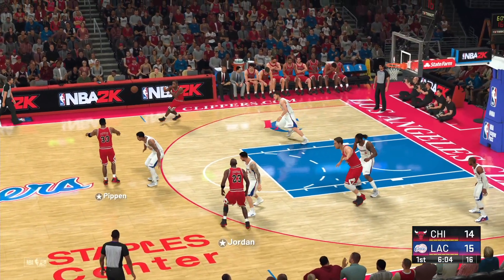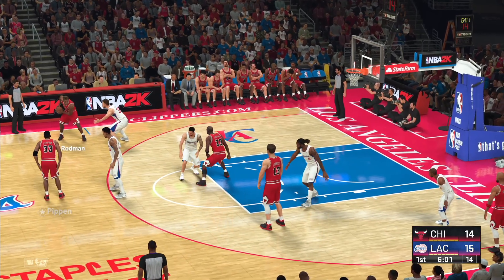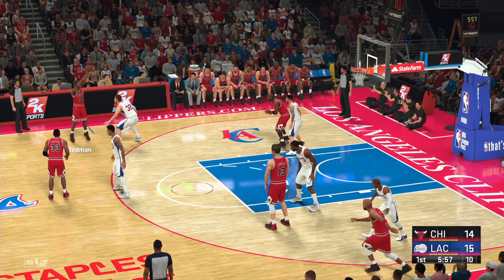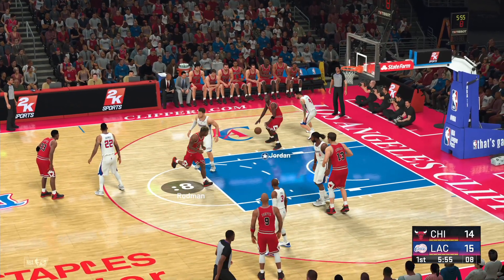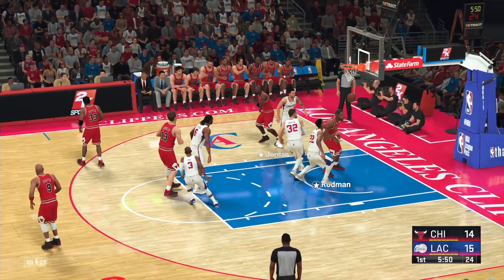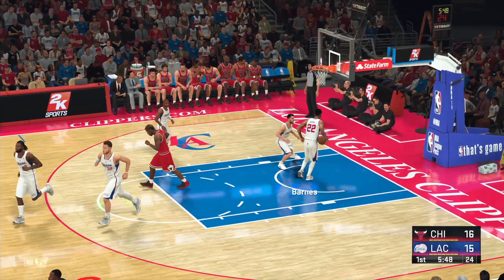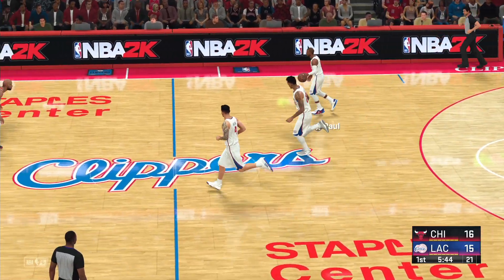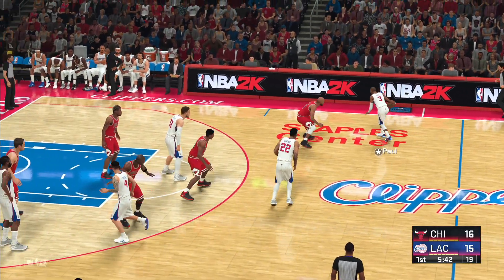Pass to Pippen. Here's Rodman. Jordan with it, marked by Redick. To the inside — Rodman, and he buries his first look. Wow — eight lead changes in the first half. Unbelievable. Both sides digging in for what looks like a war.